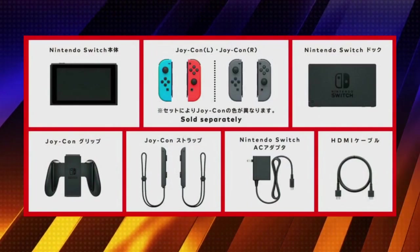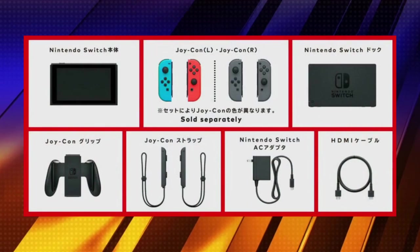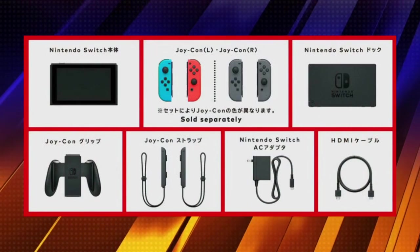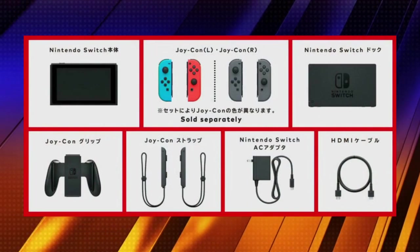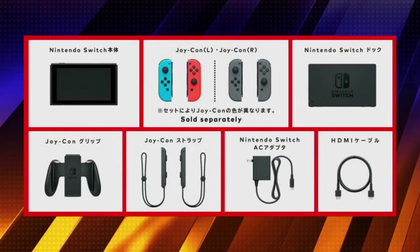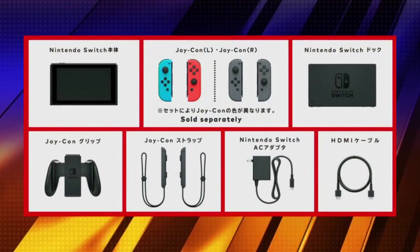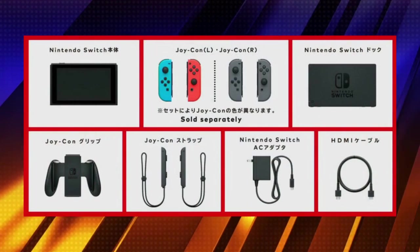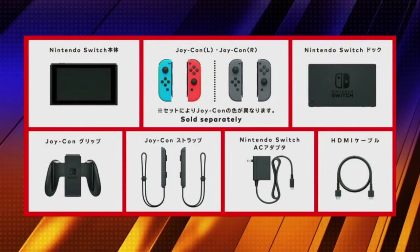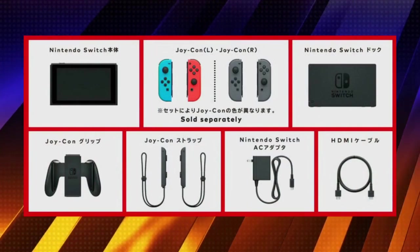Let's talk about what you get in the Nintendo Switch bundle. You'll get the Switch console, a single dock, and two Joy-Cons. You'll have the option of gray or neon red and neon blue. It also includes two wrist straps, the Joy Grip which charges your Joy-Cons, an AC adapter with USB Type-C cable, and surprisingly an HDMI cable. Not many companies ship an HDMI cable with their hardware, so it's a nice touch.